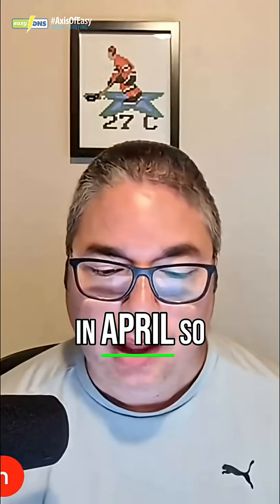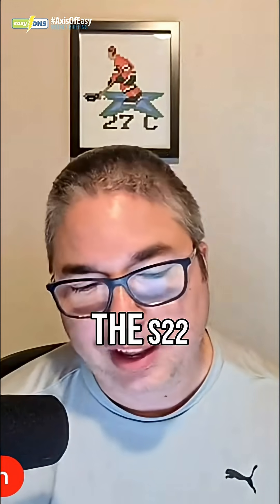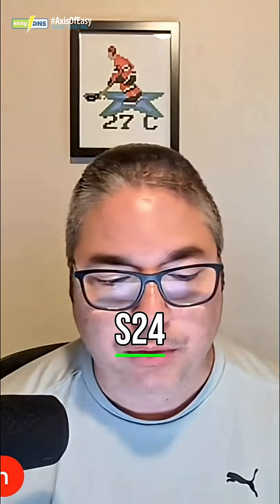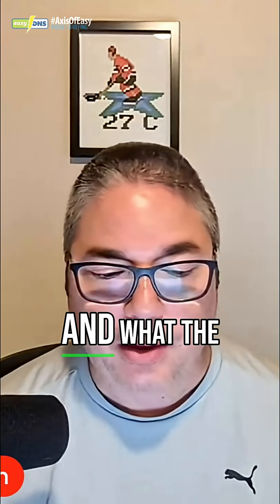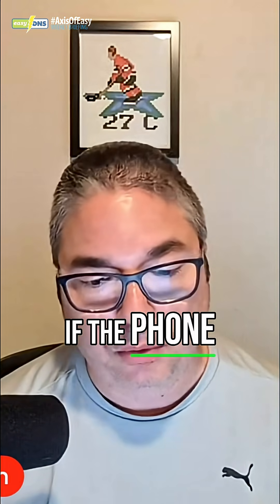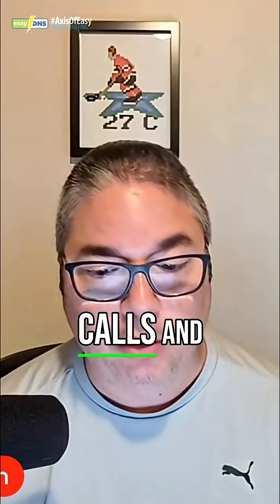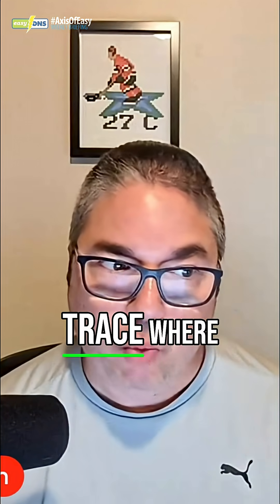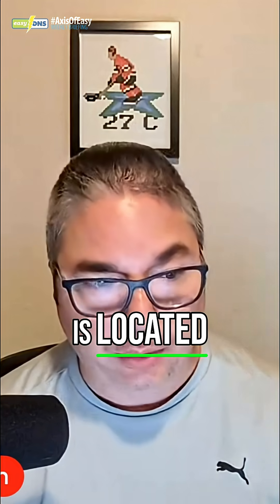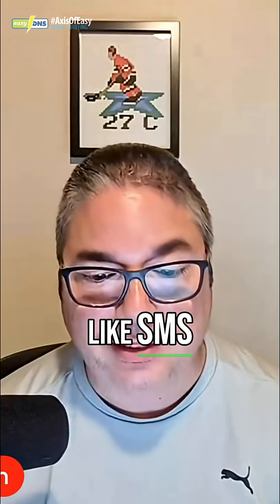Samsung did release a patch to address this in April. The impacted devices include Samsung Galaxy models like the S22, S23, S24, and some of the flip phones. If the phone was infected, attackers could access the microphone, capture video calls and call logs, and trace the phone's precise location.